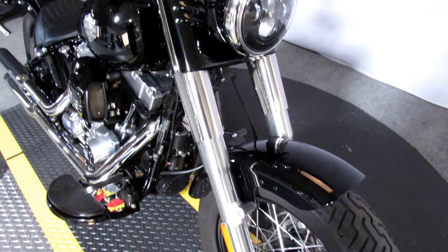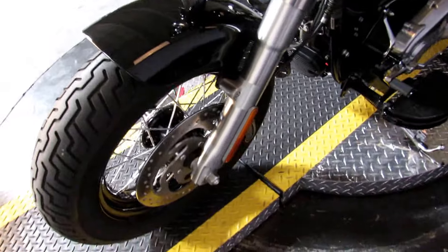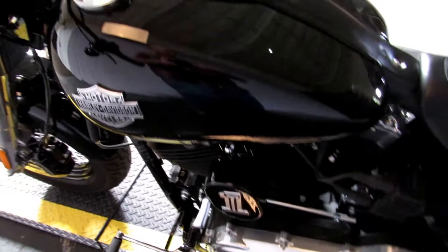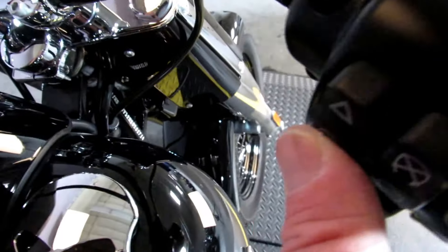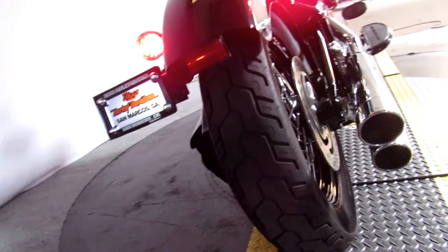Up next, a 2017 Harley-Davidson FLS Softail. Right off the bat you see an LED headlight, LED turn signals, and a bike that's in incredible shape. Go ahead and check the miles: six thousand, six hundred and forty-six as of today.